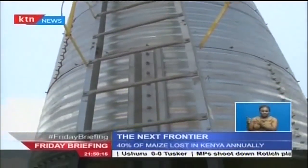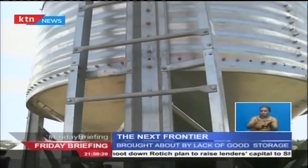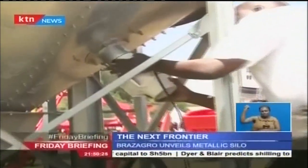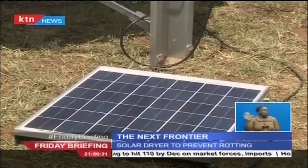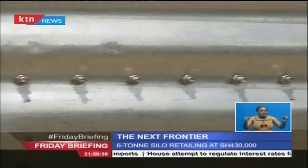The silo is airtight when closed so that insects and rodents cannot reach the stored product. This means the store is kept clean and free from rats and mice. The silo also comes with a solar panel drying system that blows hot air into the silo, hence drying any moisture and ensuring that the grains do not rot.